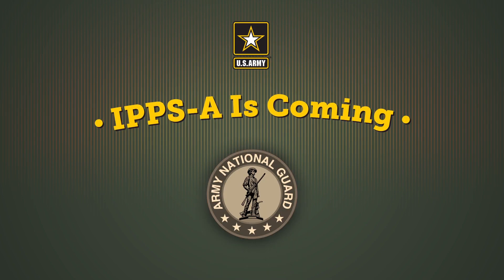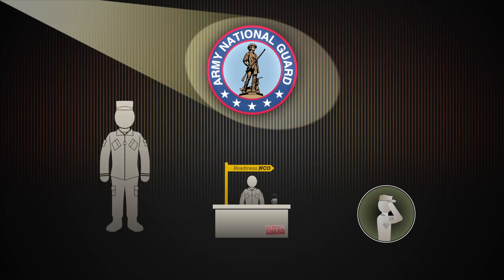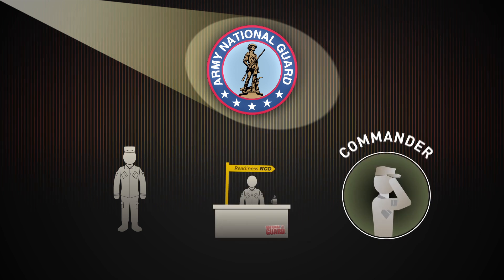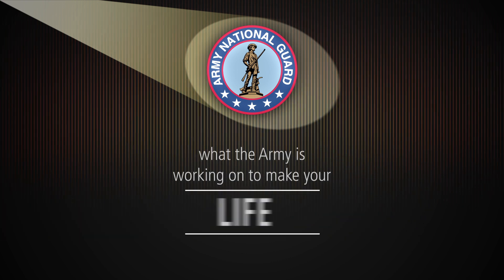IPSE is coming to the Army National Guard. Are you an Army National Guard service member? Are you a Unit Readiness NCO? Are you a commander or in a leadership position? Then it's important that you know what the Army is working on to make your life easier.